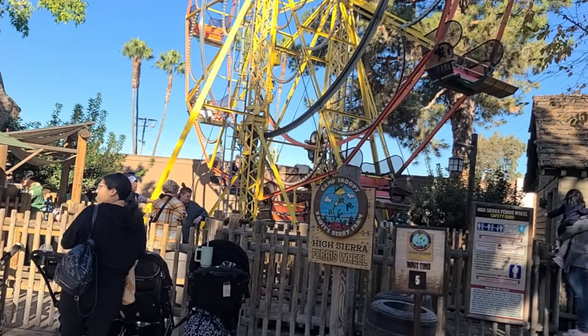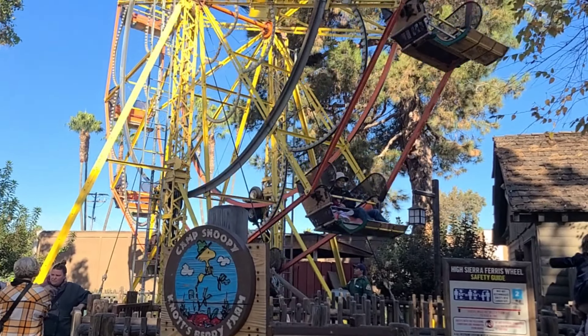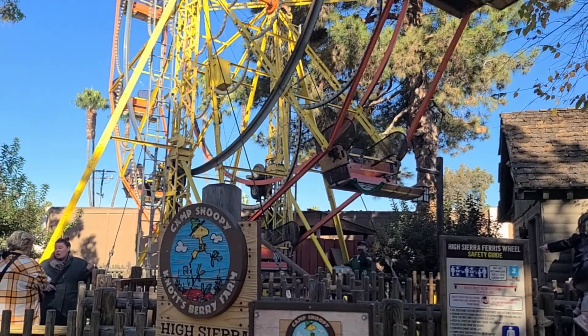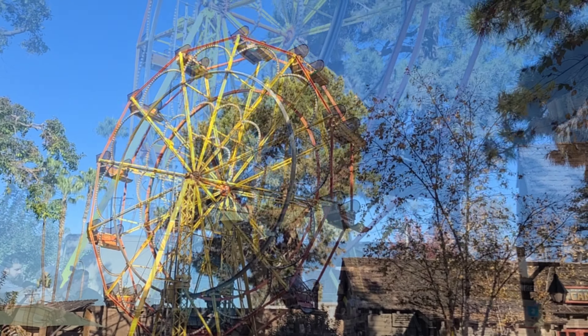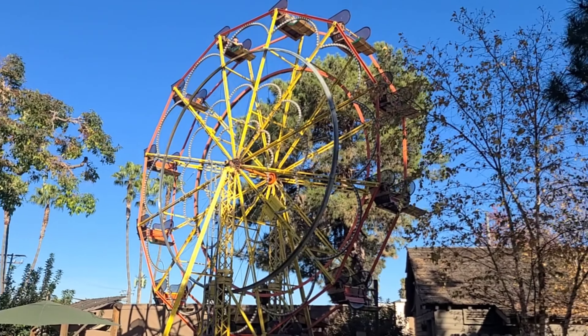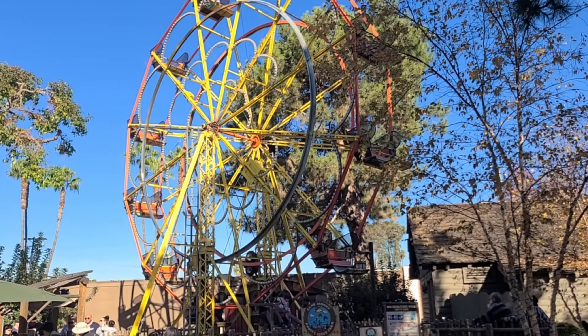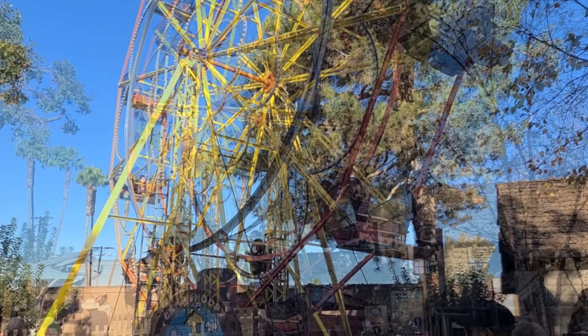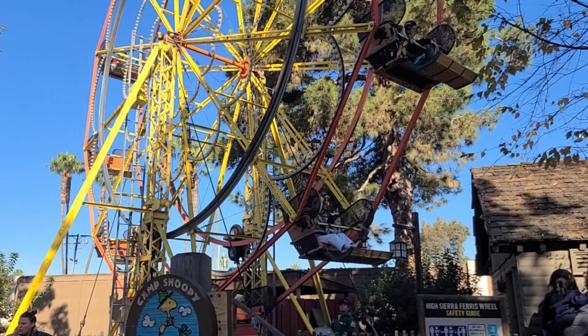We are here at the High Sierra Ferris Wheel, built by the Eli Bridge Company. It is also one of the original Camp Snoopy rides. Unfortunately it's seen a lot of wear and tear, and it's been known as one of the scariest rides at Knott's Berry Farm — it's always interesting wondering if you're going to tip over. But it is a fun ride that gives you good views. Unfortunately it's getting a little old, and today will be its last day here at Knott's Berry Farm.